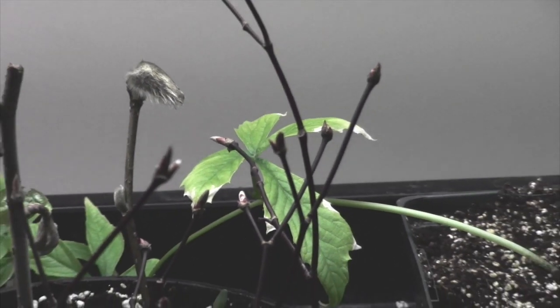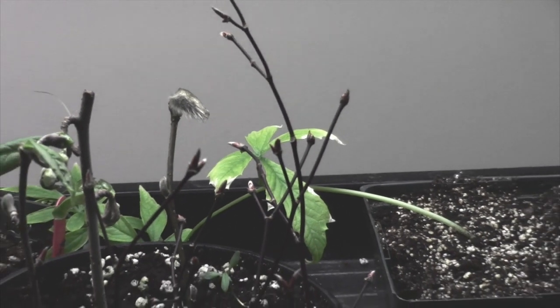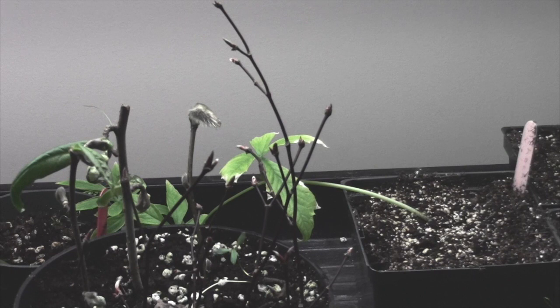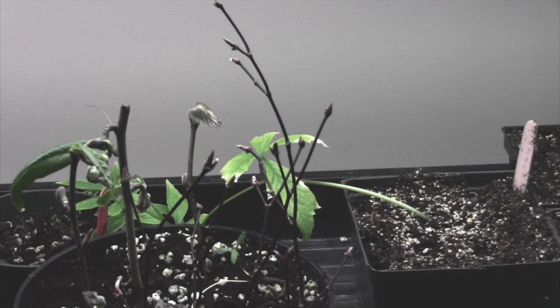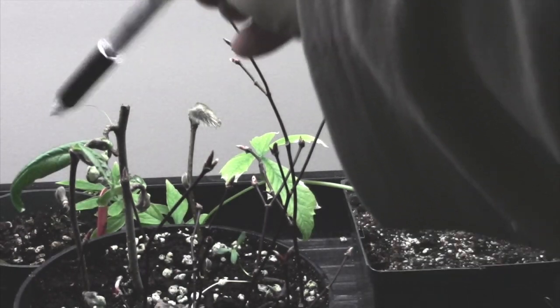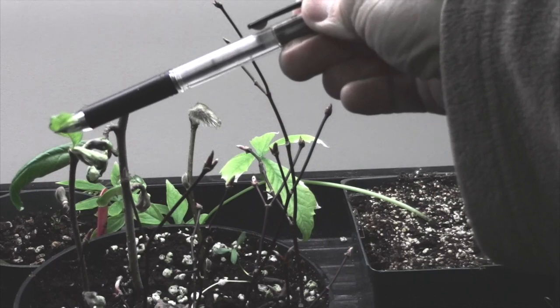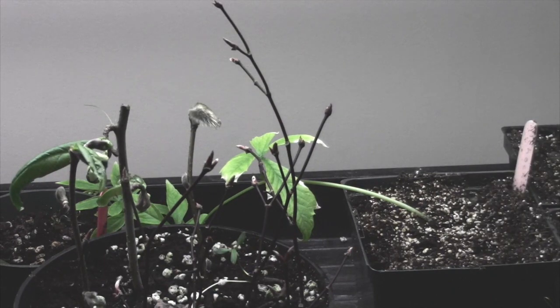It doesn't mean that there are roots there yet, but at least there are leaves. This is the magnolia here, and two of the cuttings have quite good-sized leaves on them. The third cutting still doesn't have a leaf, but two out of three isn't bad, and time will tell whether or not they're actually growing roots.